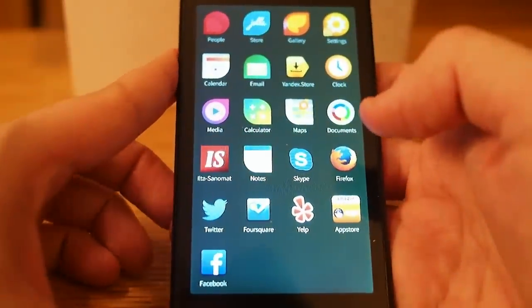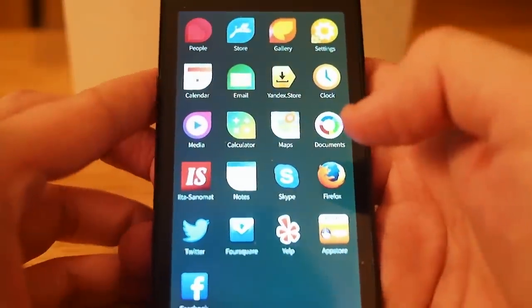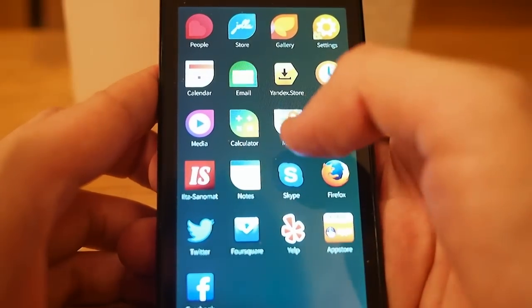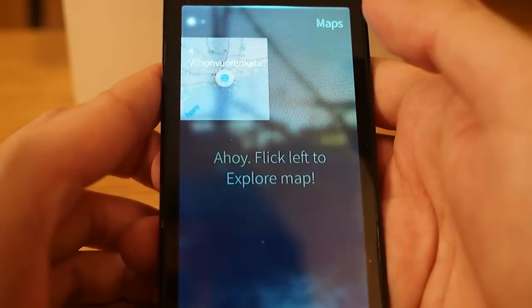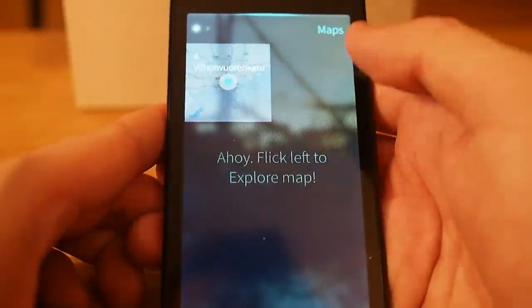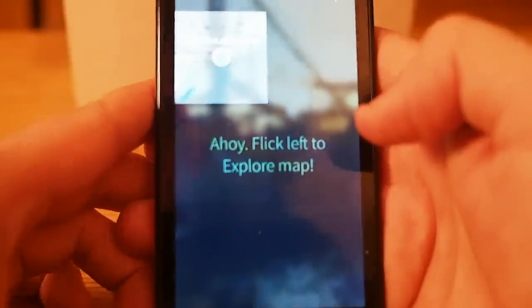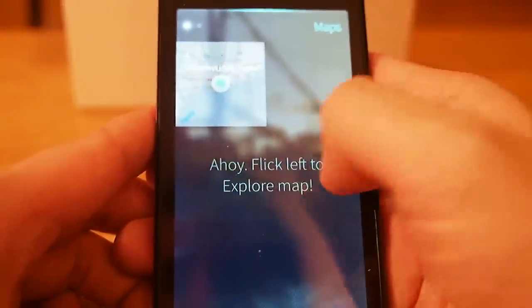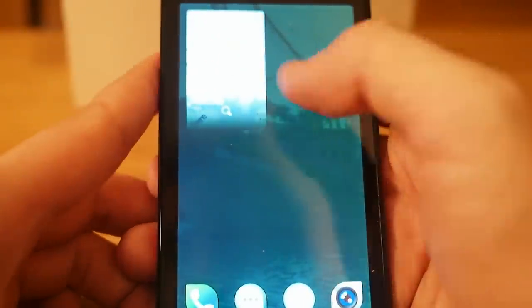Hello again and thanks for the feedback on YouTube. I will show the maps application in Jolla again. I've had some time to play with my Jolla, so this is the map application using Here Maps — let's go to the map screen.